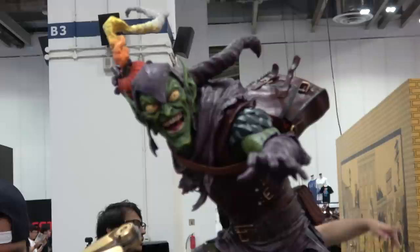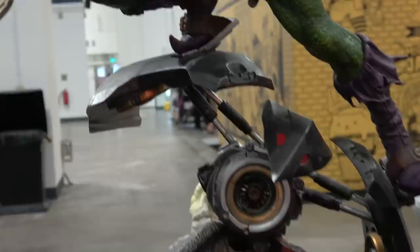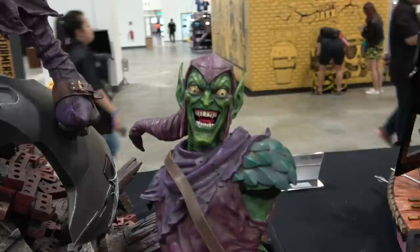Here is the Green Goblin. Great looking portrait - he's holding a pumpkin bomb in his hand and he's up on the glider. Here's a look at the face; you can see the detail on the suit. There's a couple of swap-out heads for this one as well. And here's the bust.